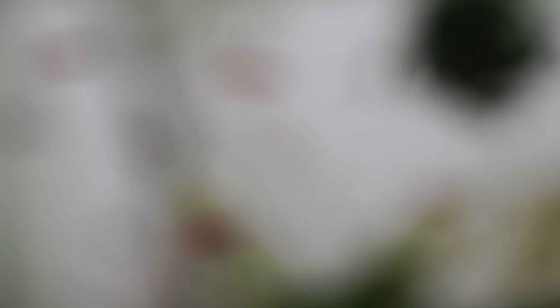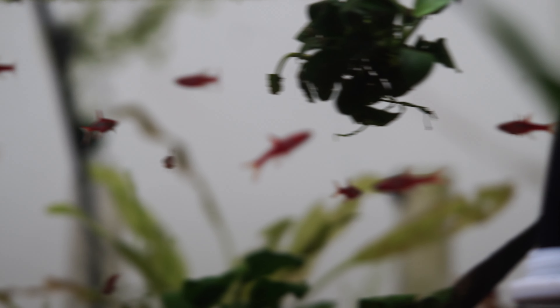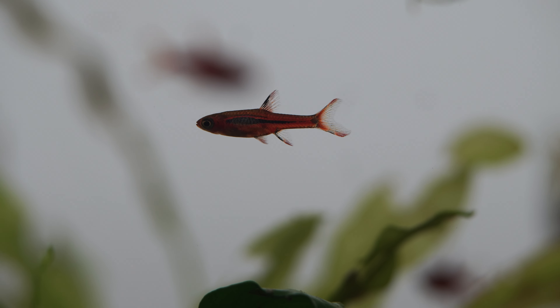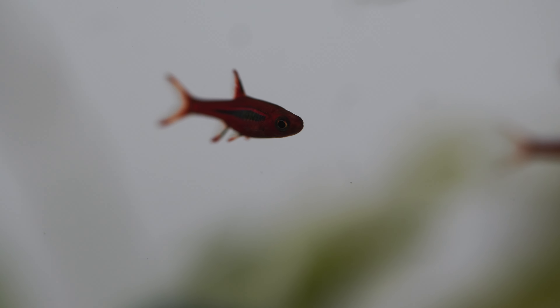Next to them I have some chili rasboras — an absolute favorite. If you've seen well-conditioned chili rasboras in person you'd be hard pressed not to love them; they show the most vibrant coloration ever, especially after some freshly hatched baby brine shrimp. I really enjoy this species, though a lot of people including myself seem to really struggle with breeding them.